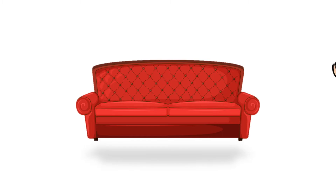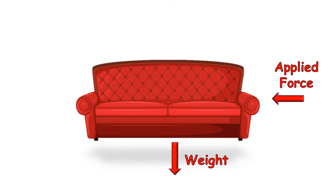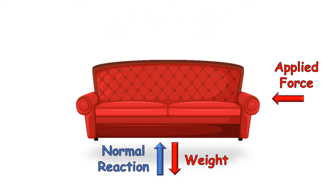Let us analyze the forces acting upon the sofa when we try to push it. The first force is the weight of the sofa, which acts in the vertically downward direction. Then there is the force we apply in approximately the horizontal direction. The weight is balanced by the normal reaction from the ground. And because the sofa is still at rest, the question arises: what balances the horizontal force? The answer is there has to be a second horizontal force acting in the opposite direction — and this is exactly the force we call friction.